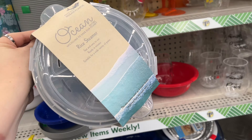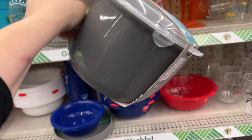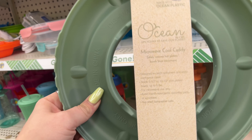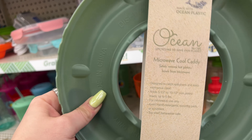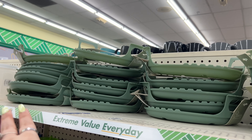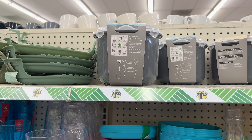So excited! Rice steamer - fast and easy to use, ready in minutes - yes, absolutely, thank you Dollar Tree! And look at this: the Ocean microwave caddy designed to catch spill-overs and keep the microwave clean. They have a ton of them and it's such a good find for $1.25.